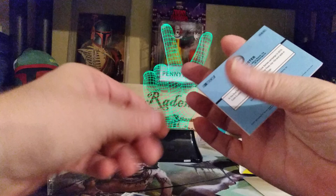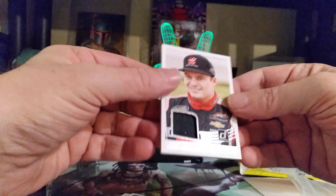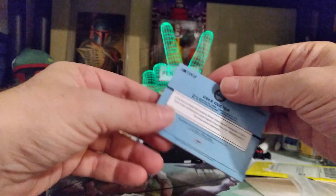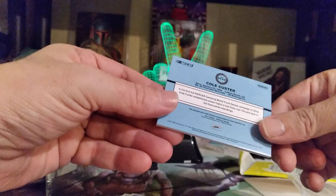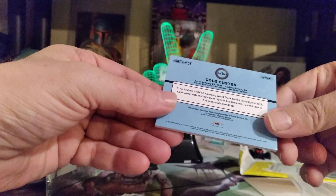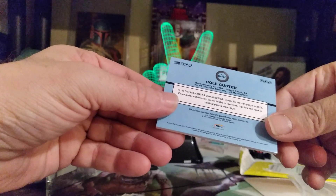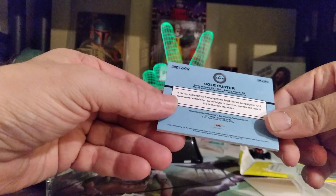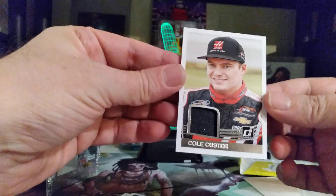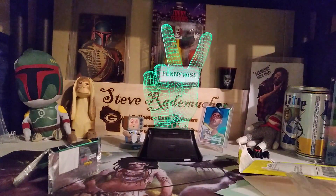And our relic is of Cole Custer. Color-matched fire suit, just like the last one I got of J.J. Yelly — it was a blue color-matched fire suit. All right, very cool, very awesome. There it is — a Cole Custer relic. Not bad, not bad.